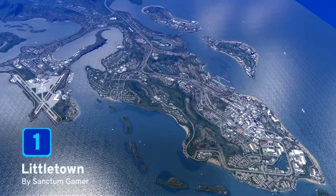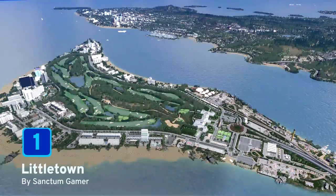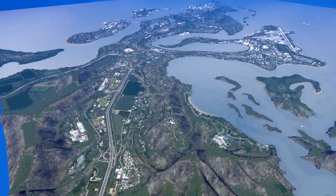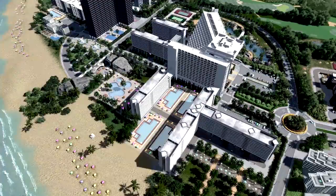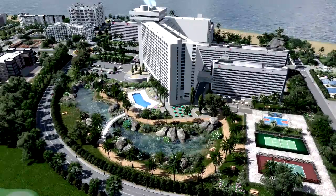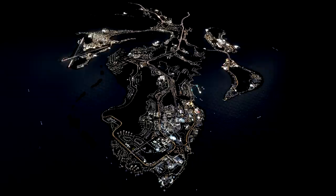At number 1 we have something a little different — a little town save game by Sanctum Gamer. This is a tropical town built over the course of a YouTube series, which you can check out via the link below. The attention to detail in this city is mind-blowing; I wish I could build cities this beautiful. There's a whole heap of mods and assets you will need, all linked to the Steam Workshop collection below. If you manage to get this loaded and take a look at this city, I think you will be blown away. It will give you ideas for days for your own builds. A well-deserved spot at number 1 — well done, Sanctum Gamer.